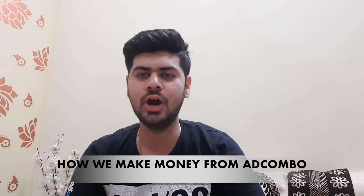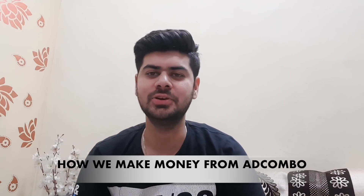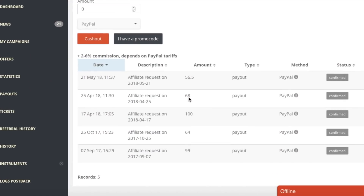Hello friends, welcome to Manik and Pankaj Sharma show. Today's topic is how we make money from AdCombo. You can see this is our AdCombo payout page. From 7th September there was a payout request of $99, then on 25th October $64.68 and $56.50, so you can see we made approximately $350.